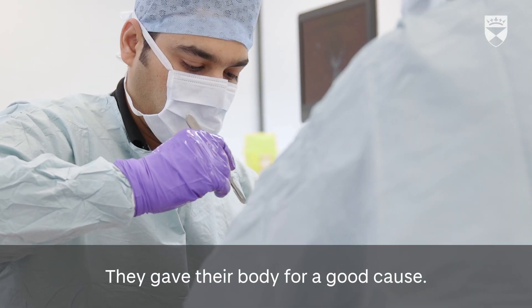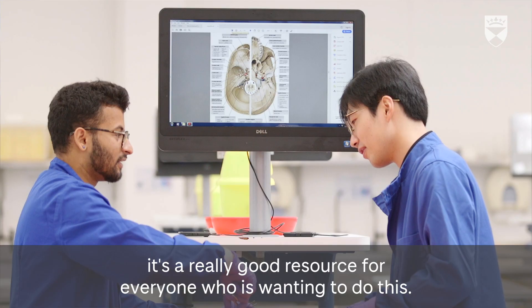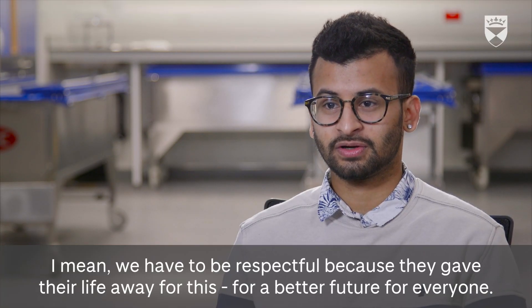They gave their body for a good cause — that's what I want to do at the end of my life. It's a really good resource for everyone wanting to do this. We have to be respectful, because they gave their body away for a better future for everyone.